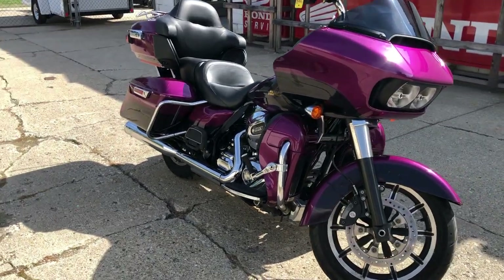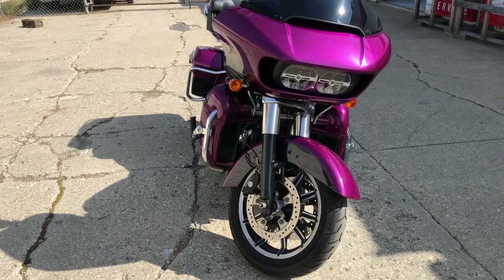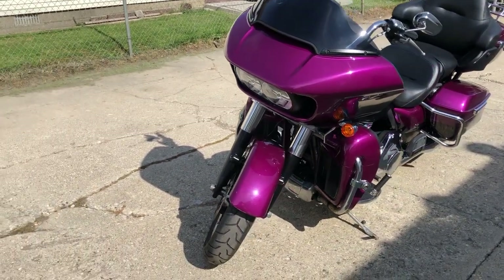Don't miss this one. It's a 16 Road Glide Ultra — great miles, good color. Only $12,999, guys. Give us a call, we'll get it done. 810-648-9500.